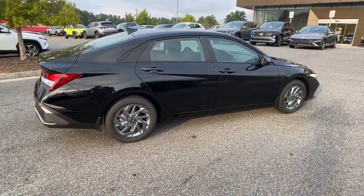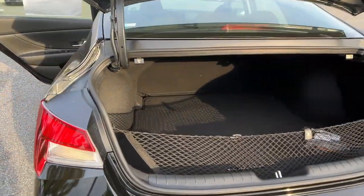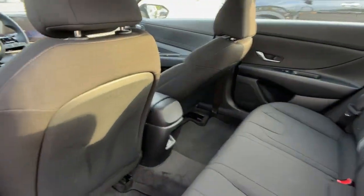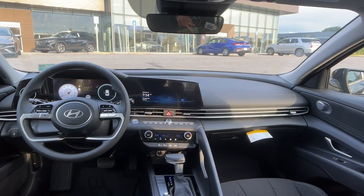These are just some of the great options this vehicle comes with: Apple CarPlay and/or Android Auto, Navigation System, Keyless Entry, Satellite Radio, Backup Camera.